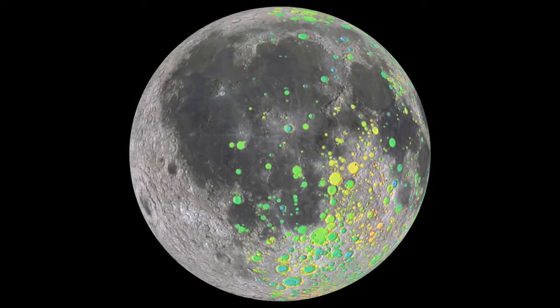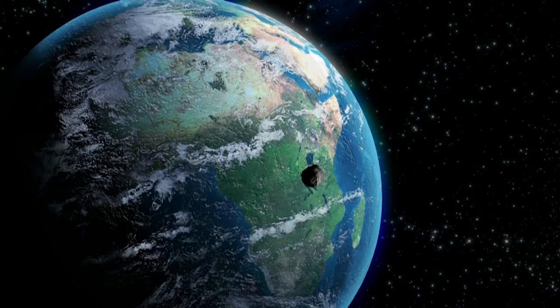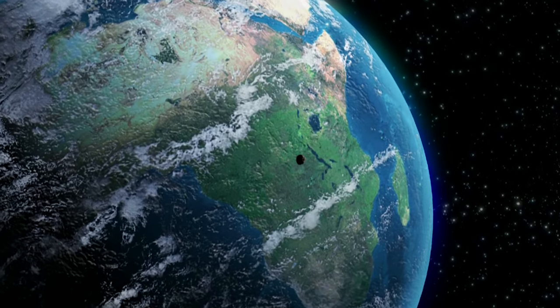On the Moon, you wouldn't even notice it. But it happened 50,000 years ago. So that gives you an idea of how often big things like that actually happen on the Earth.